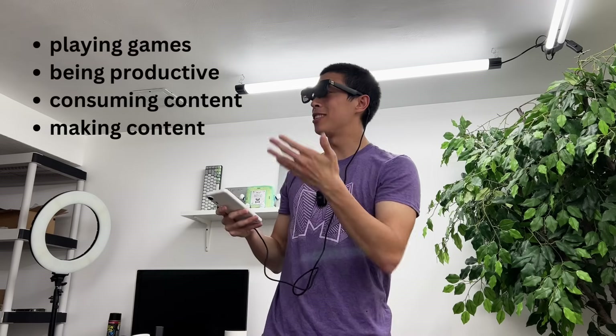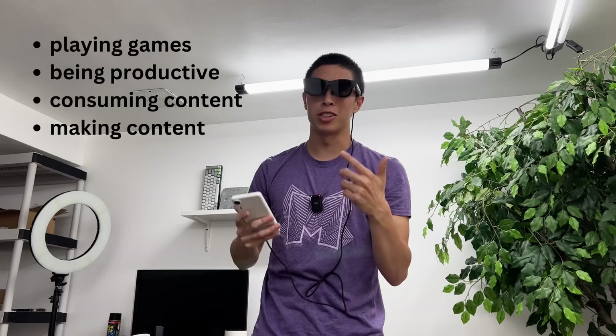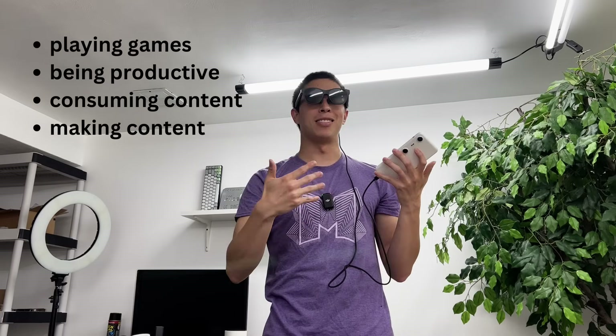Now I'm curious just how well this combination works in the real world for playing video games, doing work, making content, and consuming content. I want to see which of these four activities is my least favorite and which is my most favorite in this hybrid AR setup.